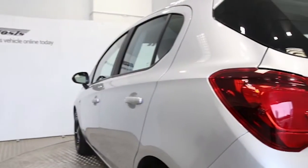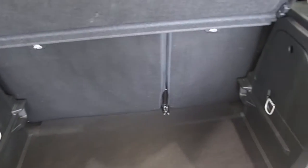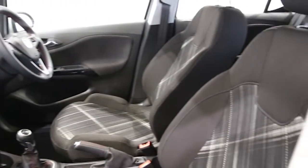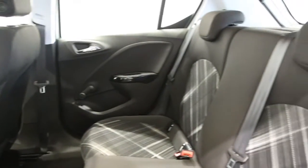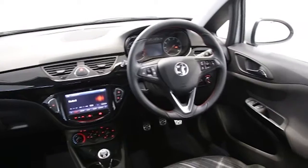The car is finished in sovereign silver. Key features include air conditioning, interlink audio system, DAB digital radio, electric windows and mirrors, Bluetooth phone connectivity, cruise control, heated front windscreen, sight and light pack, and automatic lighting control.